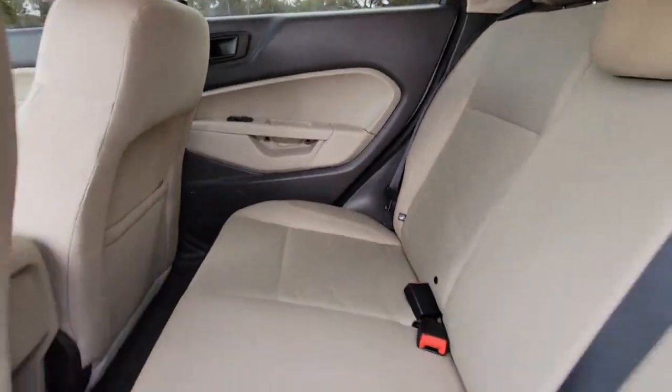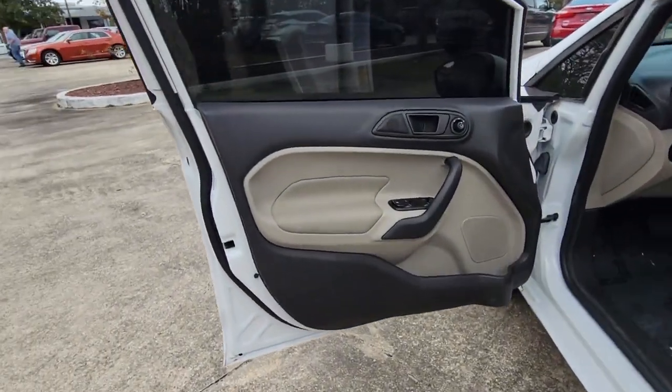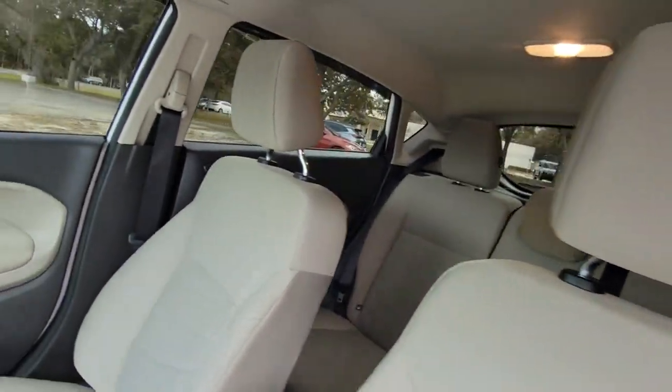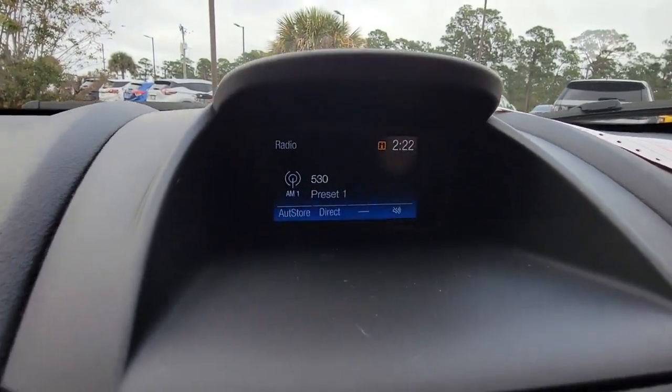These are just some of the great options this vehicle comes with: keyless entry, backup camera, Bluetooth connection, aluminum wheels, steering wheel audio controls, rear spoiler, stability control, intermittent wipers, traction control, and pass-through rear seat.